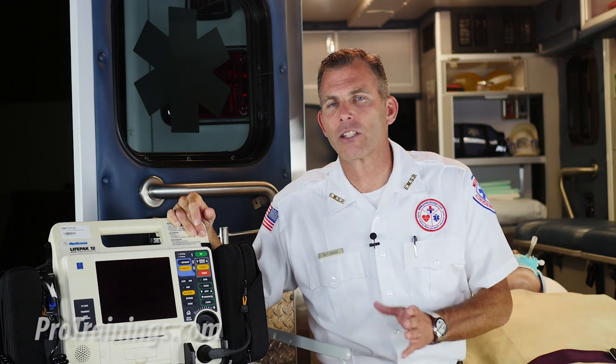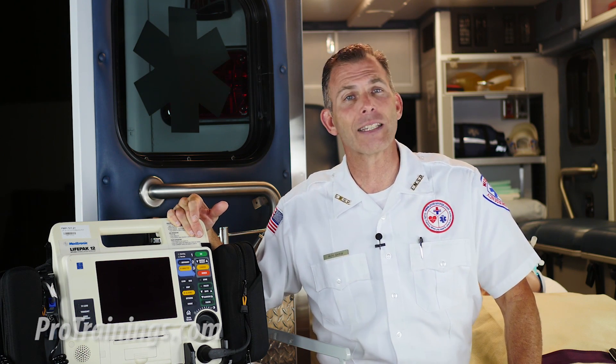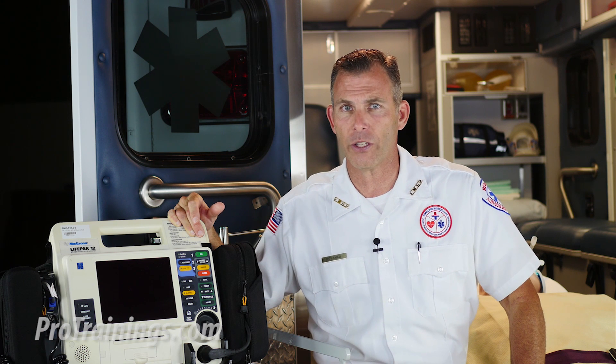Nitroglycerin is indicated to relieve chest discomfort suspected to be the result of an acute myocardial infarction, otherwise known in short as an AMI. It can also be effective in relieving cardiogenic pulmonary edema related to left side heart failure.